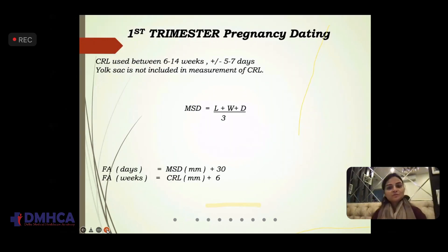Coming to first trimester pregnancy dating: CRL is used between 6 to 14 weeks — still at 14 weeks we do use CRL. Though it should be our habit that after 10 weeks we need to see the BPD as well, because there is something called the butterfly sign at 10, 11, and 12 weeks which is very important. I'll talk about it when I discuss the level one ultrasound.